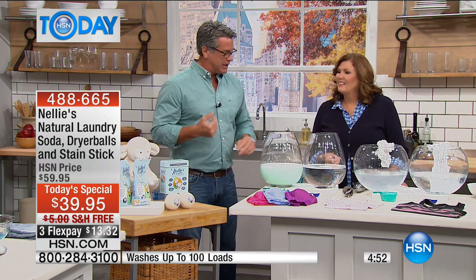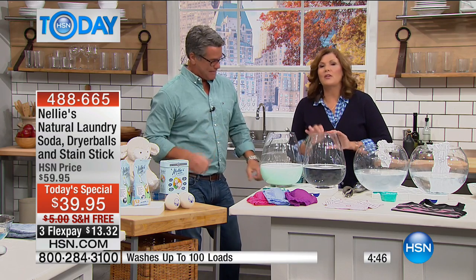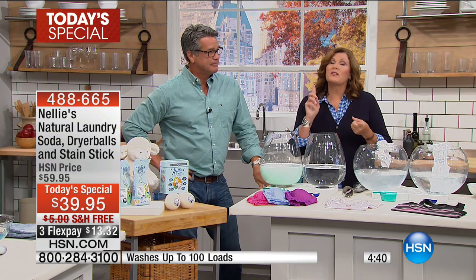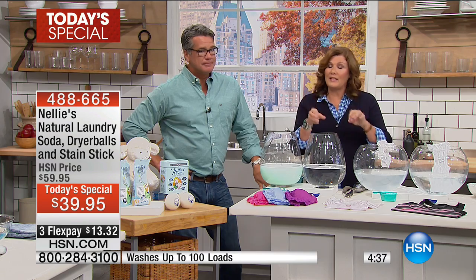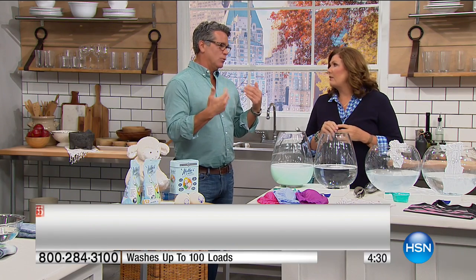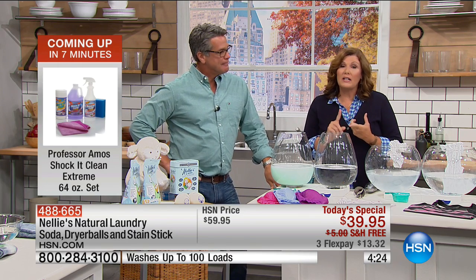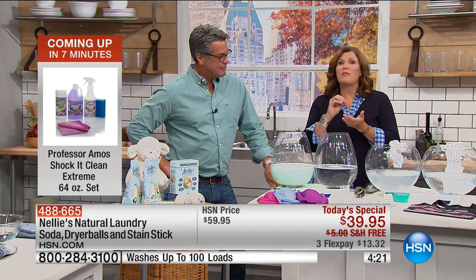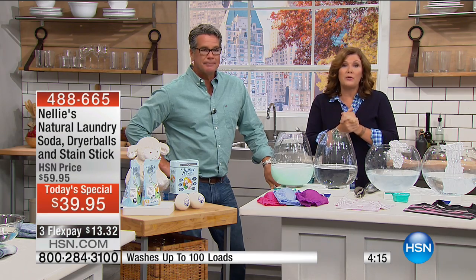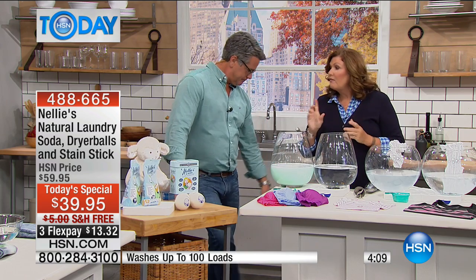It works with whites, brights, colors, jeans, school uniforms, football uniforms — the stinkiest, dirtiest stuff you've got. That's why Nellie's is the darling: sports shirts, jerseys that get really funky. Nellie's gets the odors out and the stains out. It is the darling of the cloth diaper blogs. If you're a new mom — or know a daughter expecting, or a son — this makes a wonderful baby shower gift, new baby gift, wedding gift, and it's fantastic for kids going off to college.